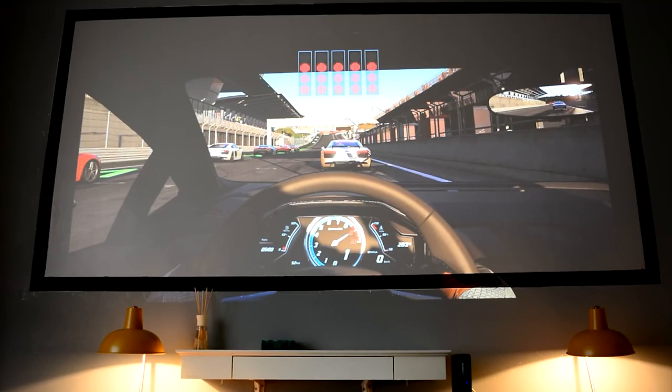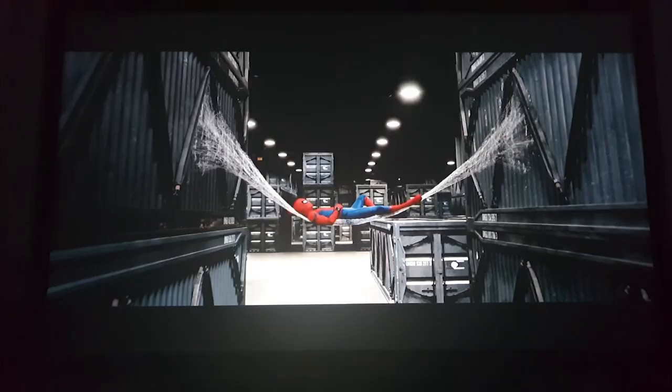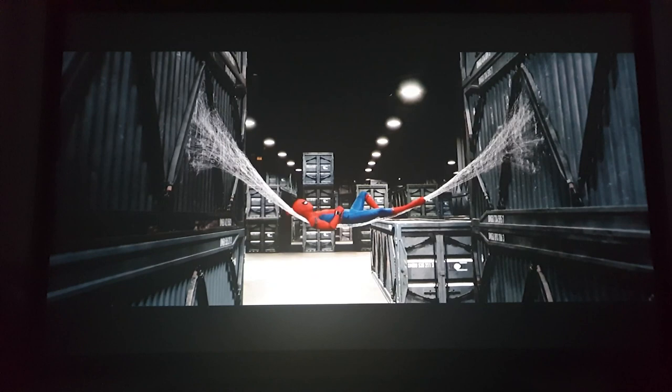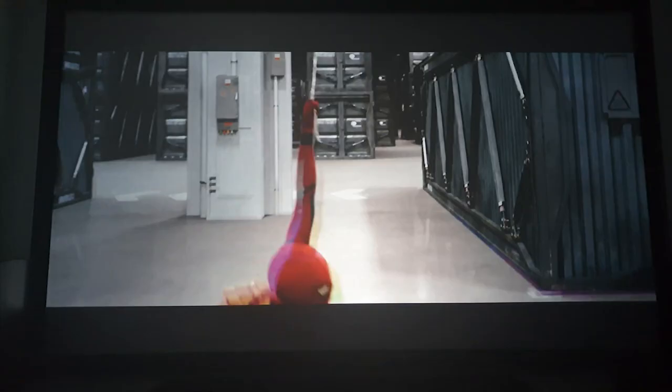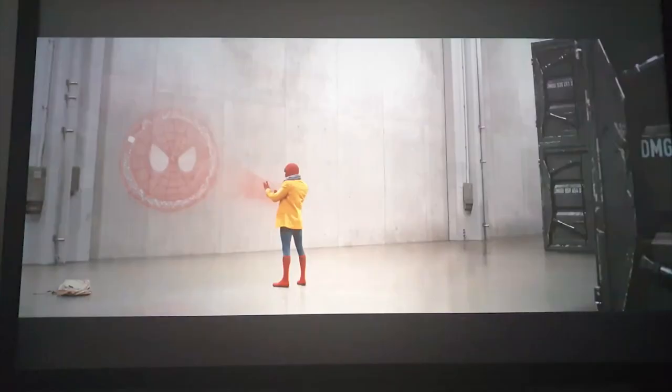Number 7: Optima GT1080HDR Short Throw Projector. The Optima GT1080HDR may not have the same laser projection lamp or brightness rating as the GT1090HDR, but it does have one feature that makes it the best short throw projector for gamers: an eye-popping 8.4-millisecond response time and 120Hz refresh rate, which will make any associated lag nearly imperceptible. Rated for 3800 ANSI lumens, it performs well outside of a dark room and can throw a 100-inch image from 3.6 feet while downscaling content from 4K sources.